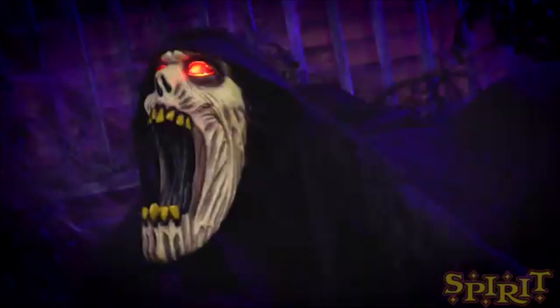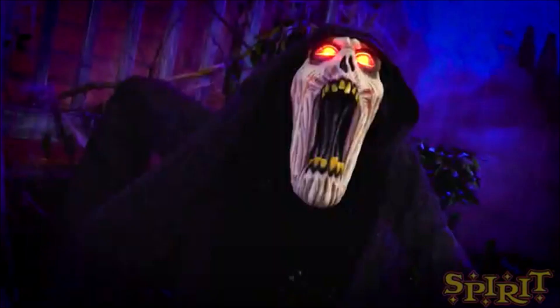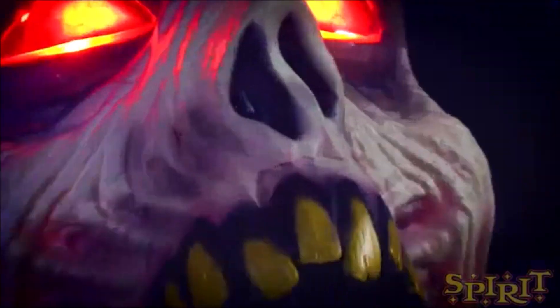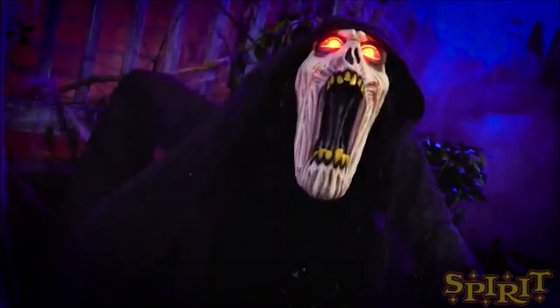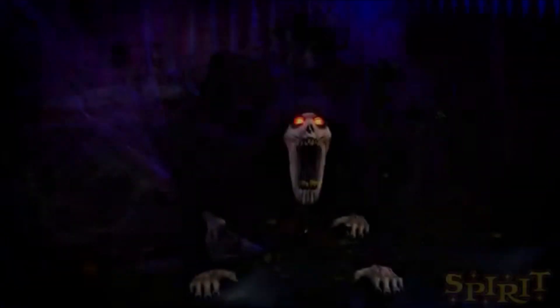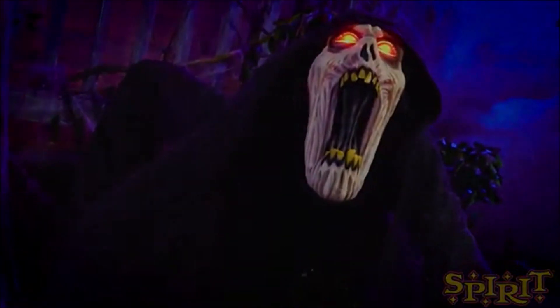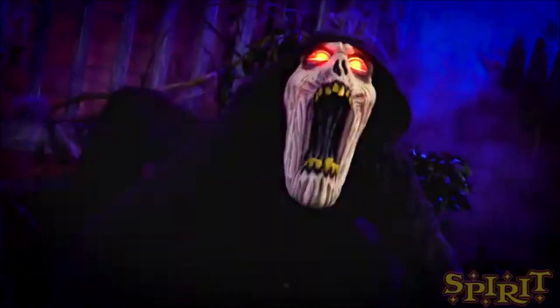Hey guys, BradyLand here and welcome back to Spirit Halloween sneak peeks. This sneak peek is on the 3.5 foot Nightcrawler animatronic. This is definitely a really cool animatronic. I really love this one. It is really creepy — I definitely like this idea of a Nightcrawler and how it's in a crawling stance.